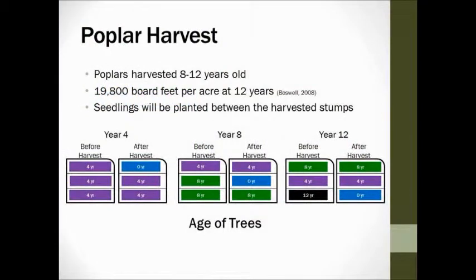This diagram shows our harvest schedule for the first 12-year cycle. We plant all trees at the same time, then harvest one-third every four years — harvesting the oldest trees at 12 years. After the first 12 years, each subsequent harvest will occur four years apart, always taking the oldest third. Katie will discuss the economic implications of this harvest income.